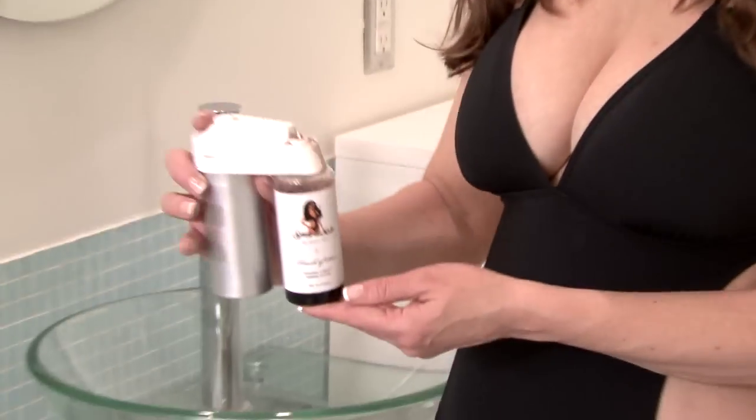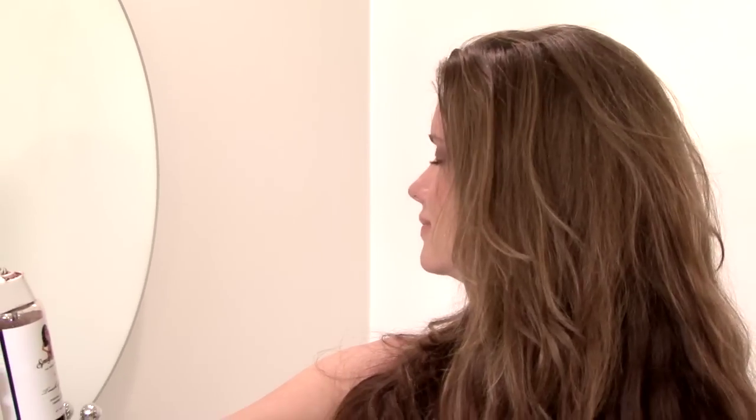All you have to do is make sure that you hold the Touch of Sun about an arm's distance away, keep your finger on the trigger, and it's as easy as one, two, three. That was so easy, I think I'll spray my whole body.